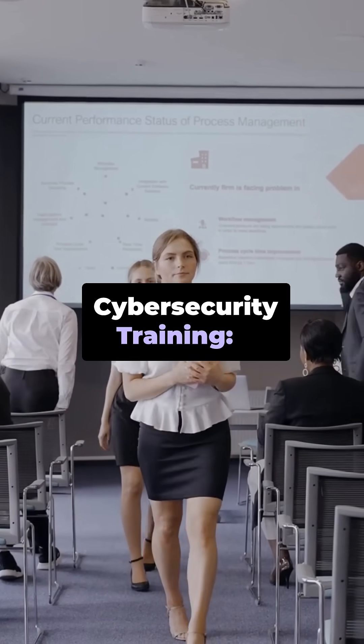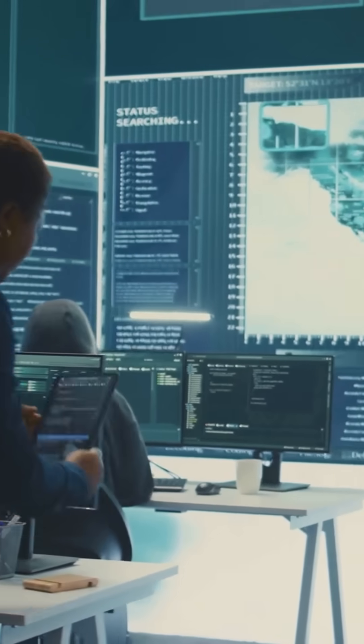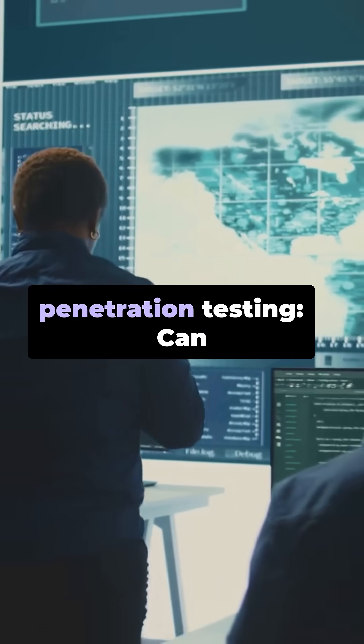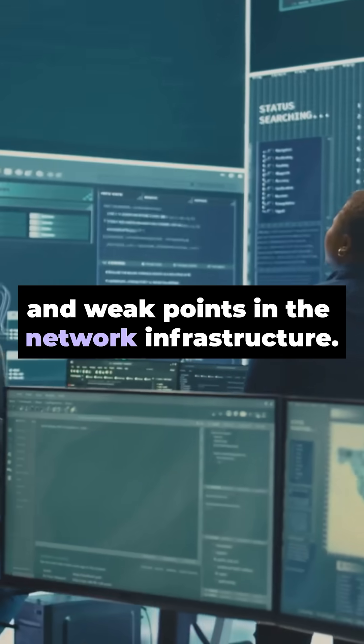Cybersecurity training: Organizations should educate their staff about best security practices. Risk assessment and penetration testing can help identify vulnerabilities and weak points in the network infrastructure.